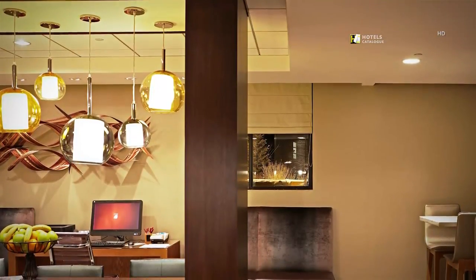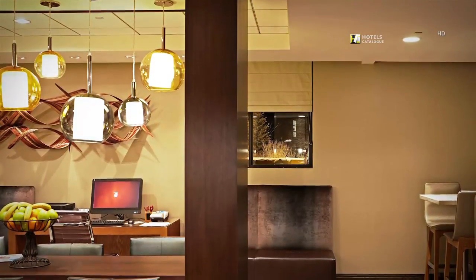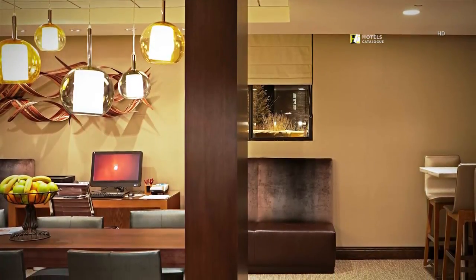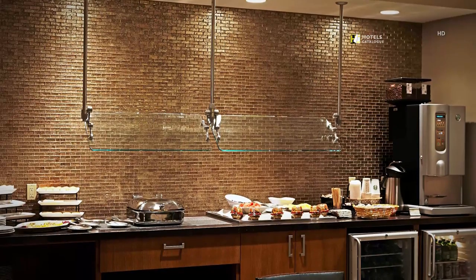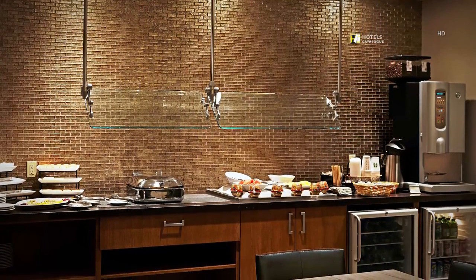Before hosting a meeting in one of our 11 event rooms, make last-minute changes to your presentation with the business services offered in our concierge lounge. Start your morning off right with a complimentary hot breakfast buffet, served from 6:30 to 9:00 AM in our concierge lounge.